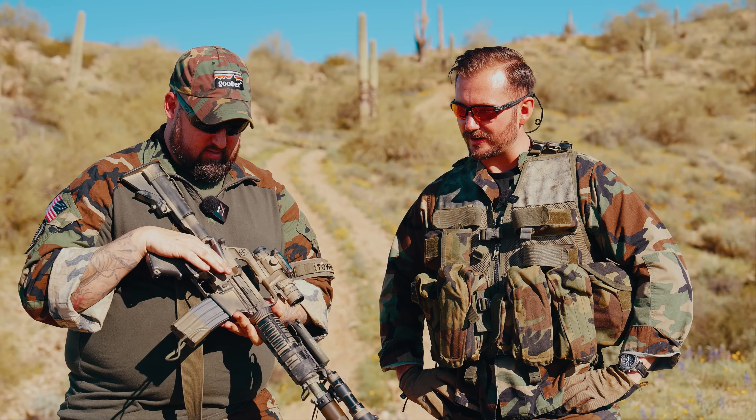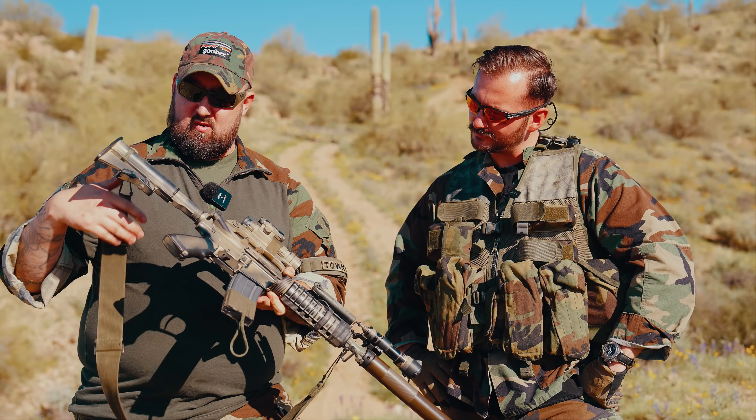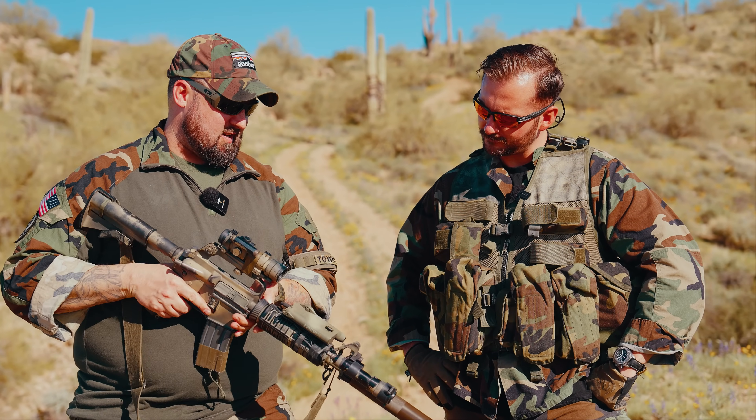A 40-year-old optic that still works — very impressive. Got to give it to Aimpoint on that one. Aimpoint, please bring back a retro line of old red dots. It makes no sense, but I want it — damn, do I want it. To finish it off, the sling is an old GP sling, even with 550 cord, just a silent sling.